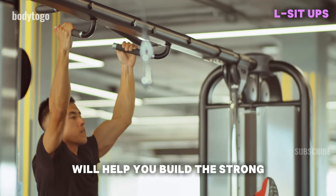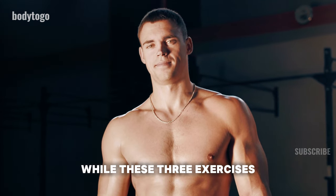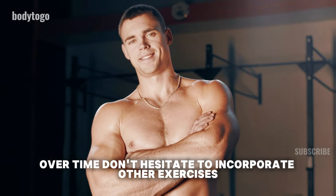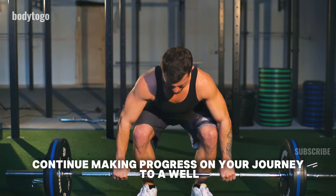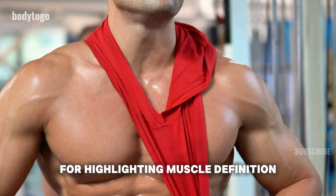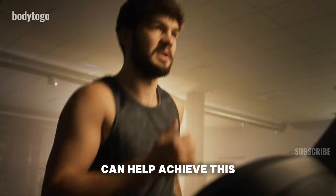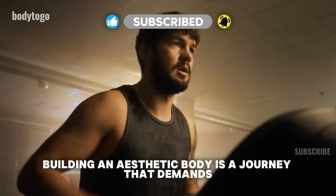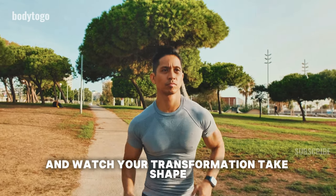These exercises, when combined, will help you build the strong, aesthetic physique you've always wanted. While these three exercises are key to building an aesthetic body, it's important to diversify your workout routine over time. Don't hesitate to incorporate other exercises, like deadlifts, to continue making progress. As a bonus tip, keeping your body fat percentage low is crucial for highlighting muscle definition. Adding cardio to your weekly routine — four sessions of 20 to 40 minutes — can help achieve this while boosting cardiovascular health. Remember, building an aesthetic body is a journey that demands commitment, consistency, and adaptability. Stay dedicated, keep pushing yourself, and watch your transformation take shape.